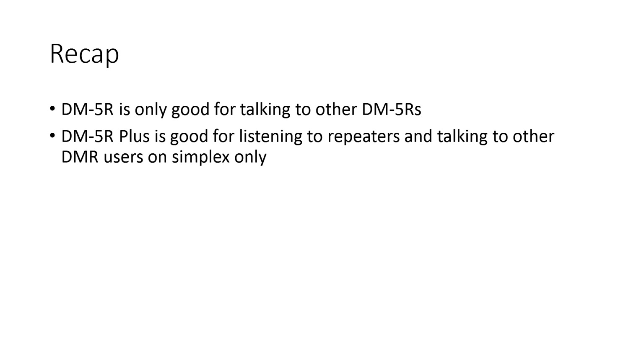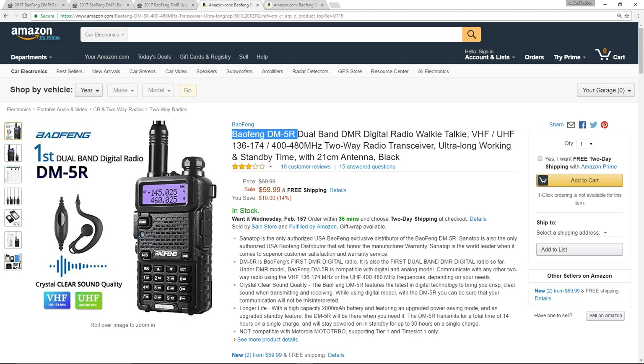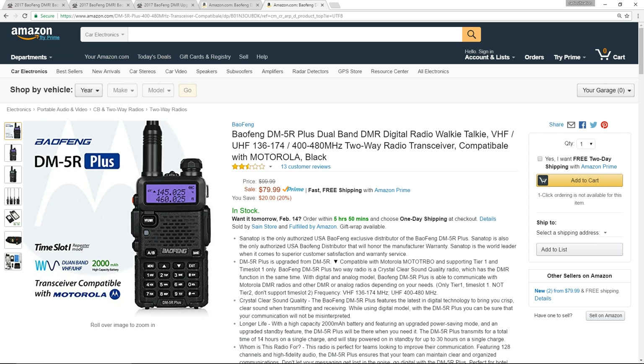Okay, so now that that's out of the way, let's have a quick recap. If you're looking to buy either of these radios, remember this: the DM5R is only good for talking to other DM5Rs. The DM5R+ is good for listening to repeaters and talking to other DMR users, but on simplex only. Just make sure you don't transmit onto repeaters with this radio. If you do want to buy either of these radios, the Baofeng DM5R is currently selling for $60 on Amazon, and the DM5R+ is selling for $80. I'll put the links for both in the description.